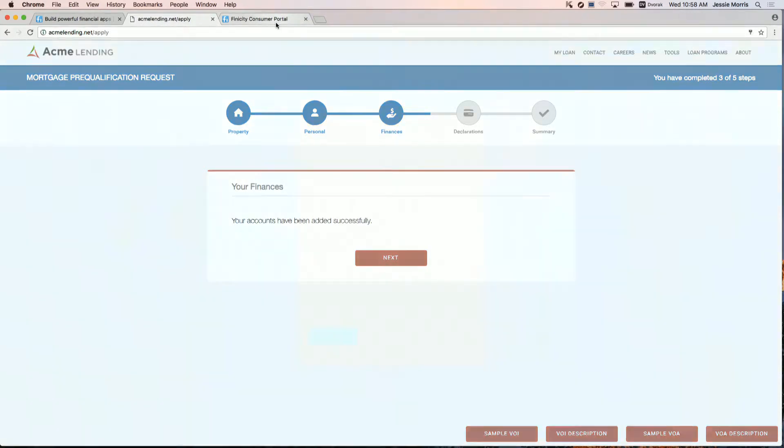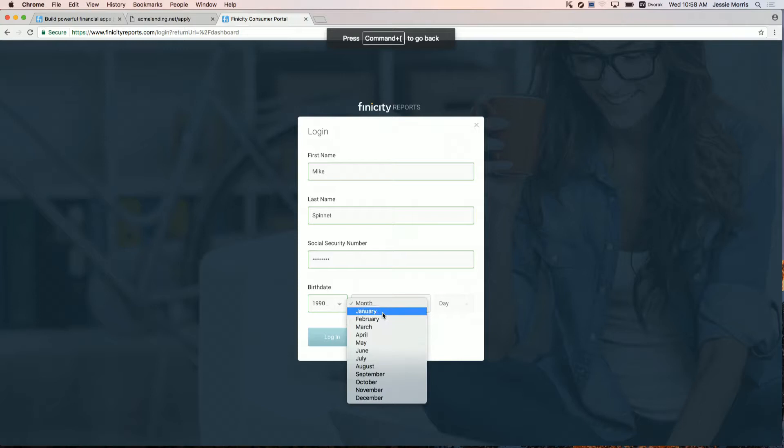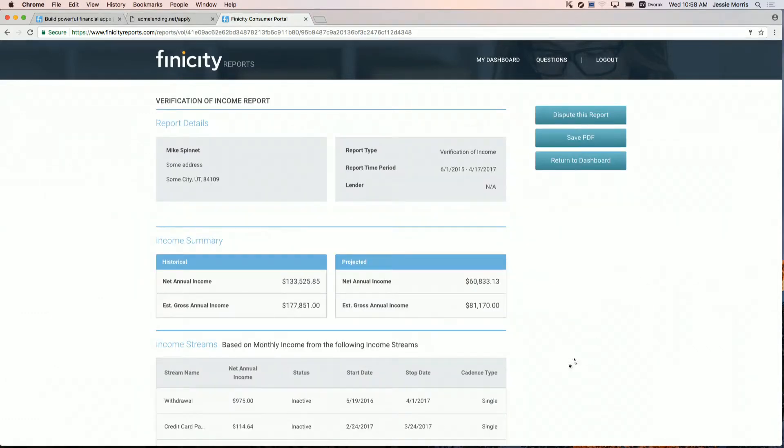What happened there is that the consumer permissioned their accounts, and then we went and grabbed the data and created an income verification report. Let's go look at what was generated. Finicity is a consumer reporting agency — we are the first aggregator who has become a CRA. We don't just claim FCRA compliance; we actually have to follow CRA regulations. One of those requirements is a consumer portal where a consumer can come and see any report generated and perform a dispute. On the dashboard, the consumer can find the reports that were generated on their data, and in this case an income verification report was generated, so we're going to select that.